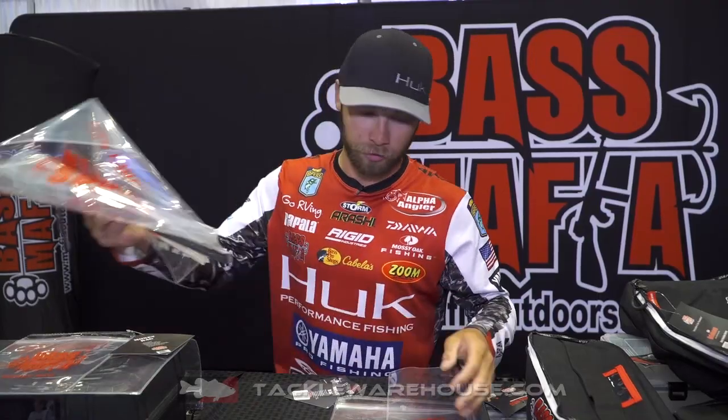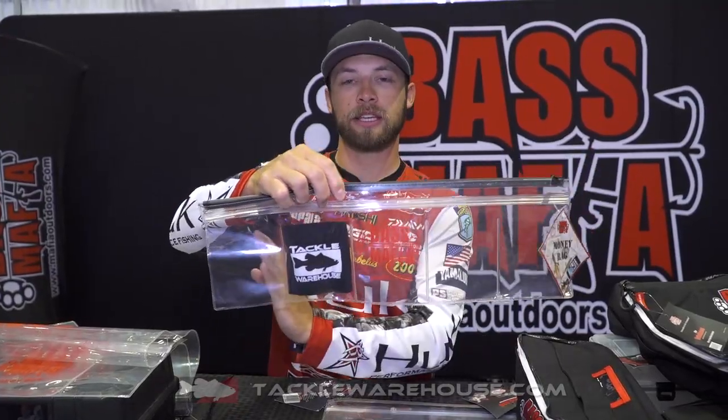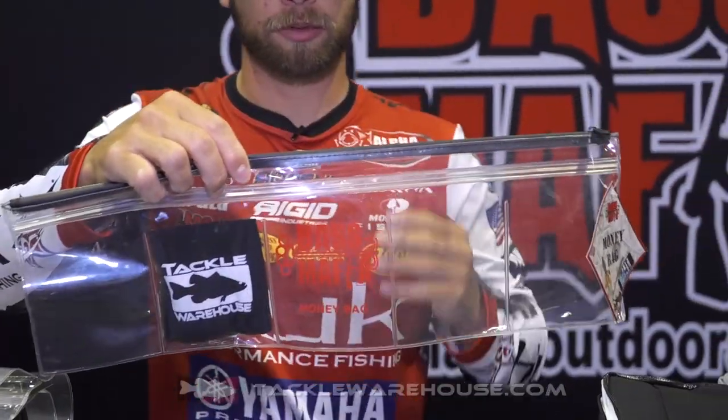Then we've got this one that I'm pretty excited about — it is a five-piece money bag. We've actually got five separated divisions that's going to keep your stuff completely waterproof. You can't blow these bags out.